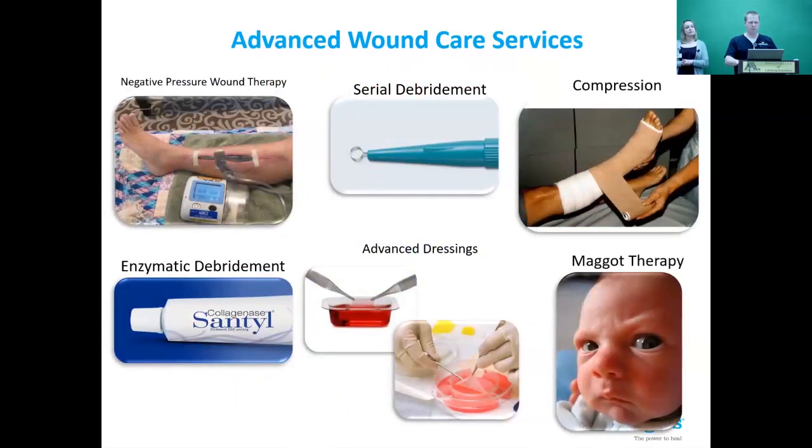These are the advanced services — the tools in our tool belt, like a Batman utility belt. Negative pressure wound therapy, or wound vac, is an amazing tool depending on the specific wound. Debridement is exceptionally important: on a regular basis, we encourage the wound to heal by using sharp instruments across the top of the wound.